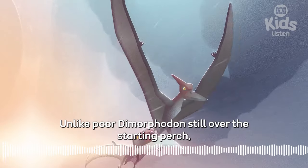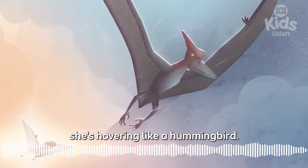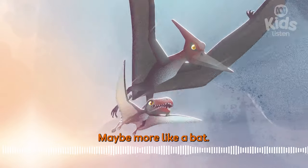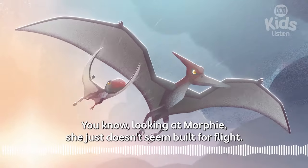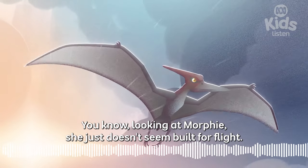Unlike poor Dimorphodon, still over the starting perch — she's hovering like a hummingbird. Maybe more like a bat. Looking at Morphy, she just doesn't seem built for flight.